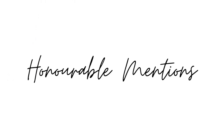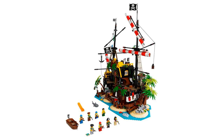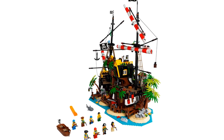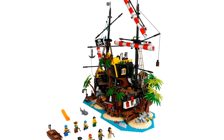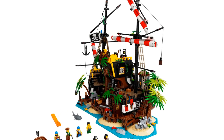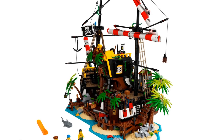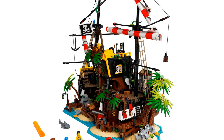Before the final three, here are some honorable mentions. Pirates of Barracuda Bay, item number 21322, released in 2020 with 2545 pieces — an impressive shipwreck that loses out because ships on this list aren't wrecks. It can also be built into a ship inspired by one of the ships coming up in the top three.